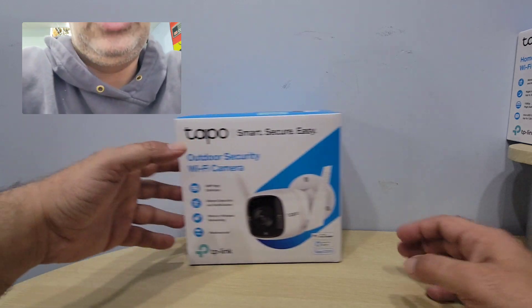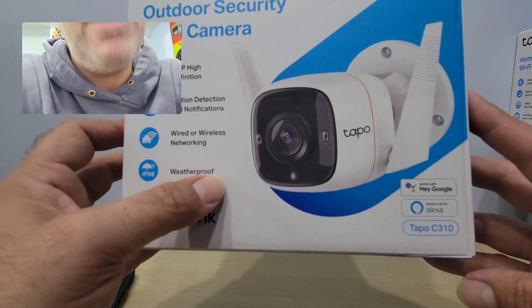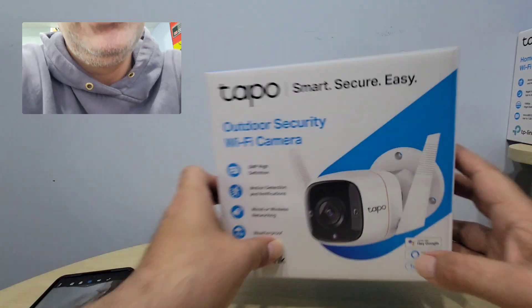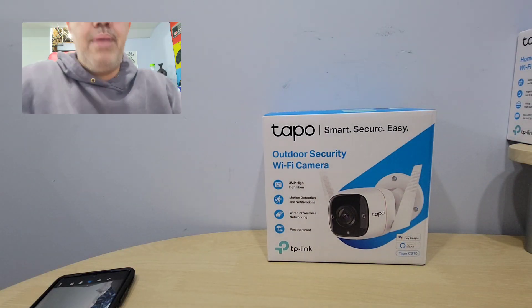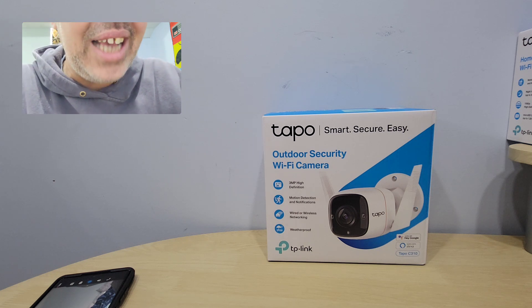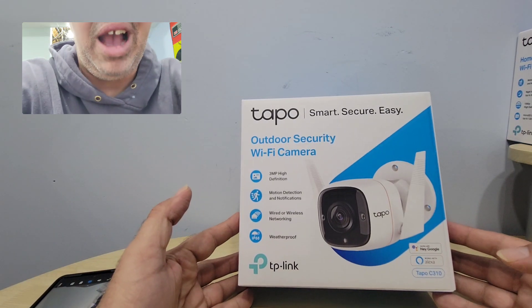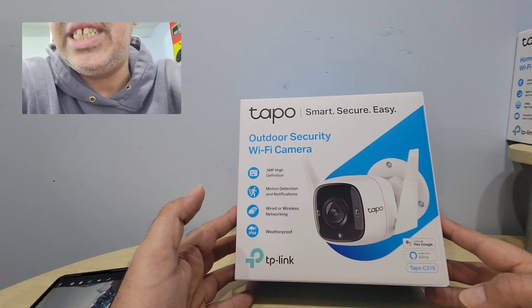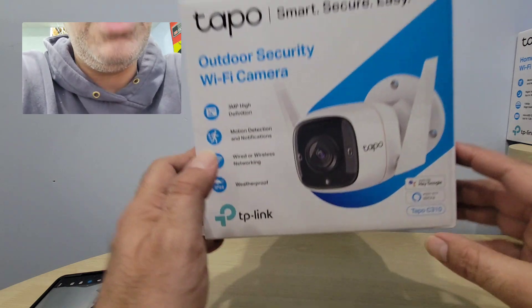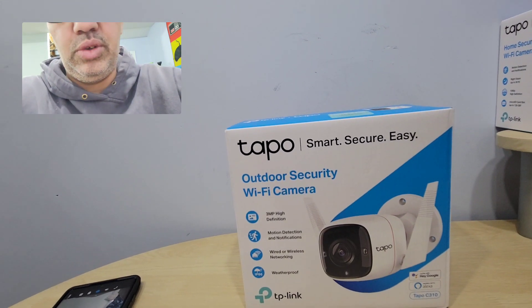There's one more I want to show you — one I bought for outdoor. This is my Tapo C310. There's a newer version of the same camera called the Tapo C320WS — they're both on our website. This one was actually really cheap, like 40 bucks, and the other one is like 50 or 60. This is an amazing camera for outdoor.